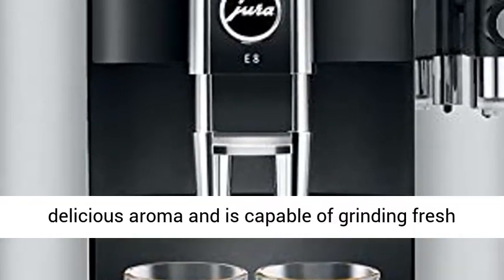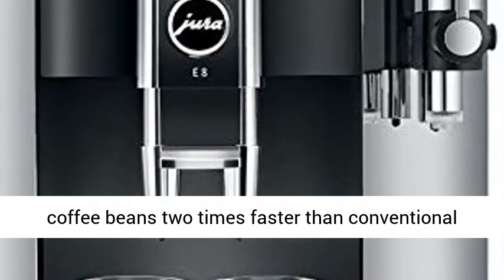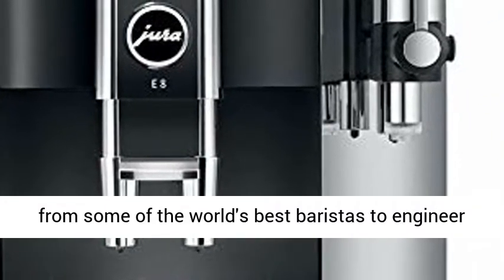The unit's 6-Level Aroma G3 grinder preserves the coffee's delicious aroma and is capable of grinding fresh coffee beans two times faster than conventional grinders.